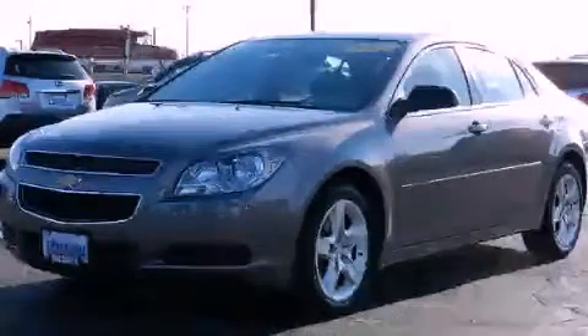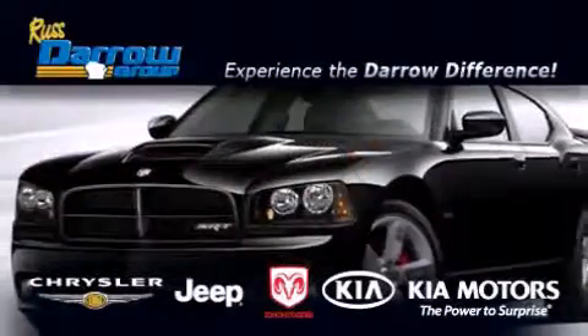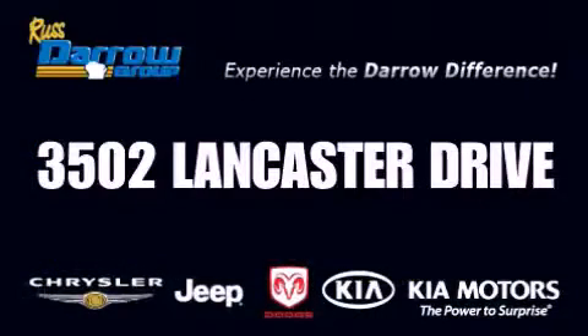Please call today to reserve this vehicle for a test drive. Get the Darrow difference today, only at Russ Darrow Kia Chrysler Jeep Dodge Madison. Mr. Darrow.